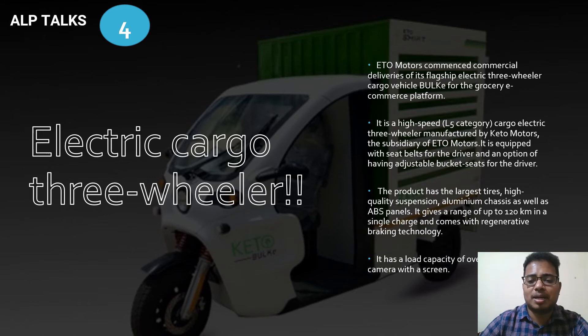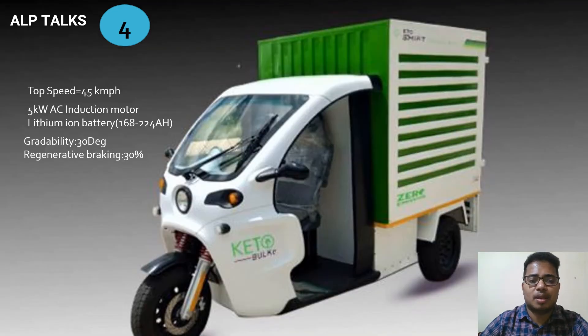The vehicle features the largest tires, quality suspension, an aluminum chassis, ABS panels, and a camera with a screen. It gives a range of up to 120 kilometers on a single charge with regenerative braking, and has a load capacity of over 800 kg.